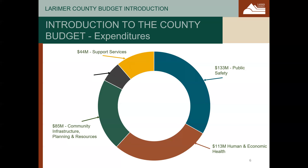Next is support services. These departments help other departments provide services to the public. This includes information technology, human resources, finance, facilities, fleet, and budget. Finally, public records and information services. This includes public affairs, the office of the assessor, the office of the treasurer, and the office of the clerk and recorder.